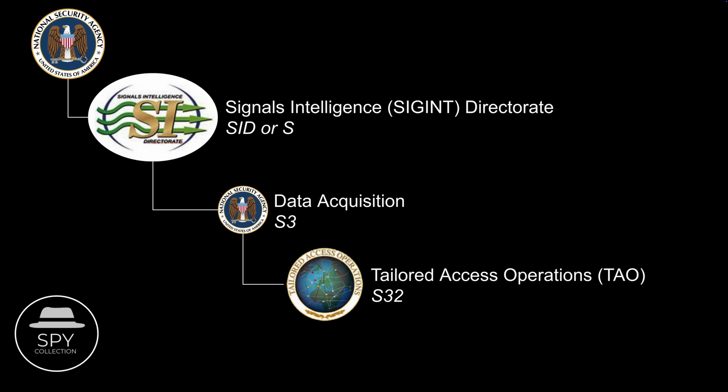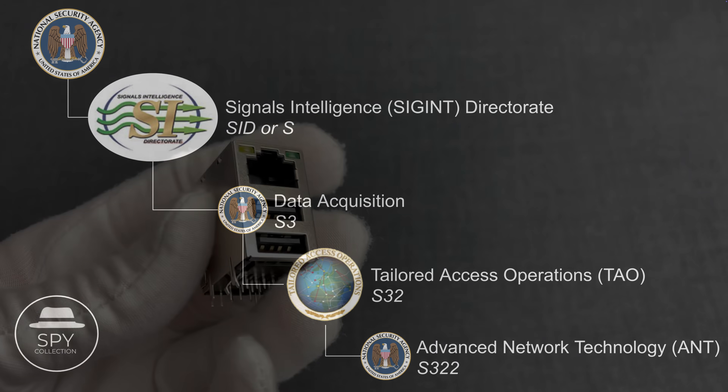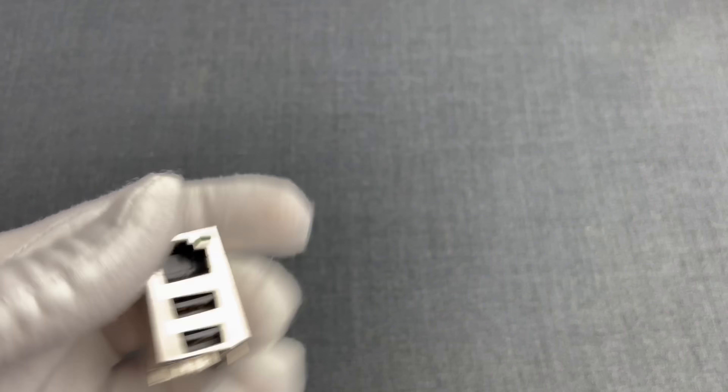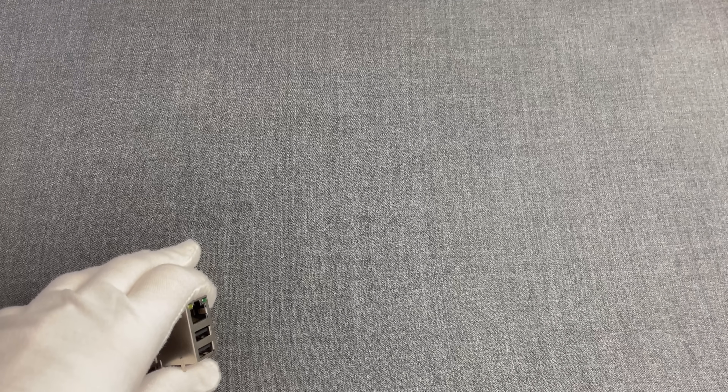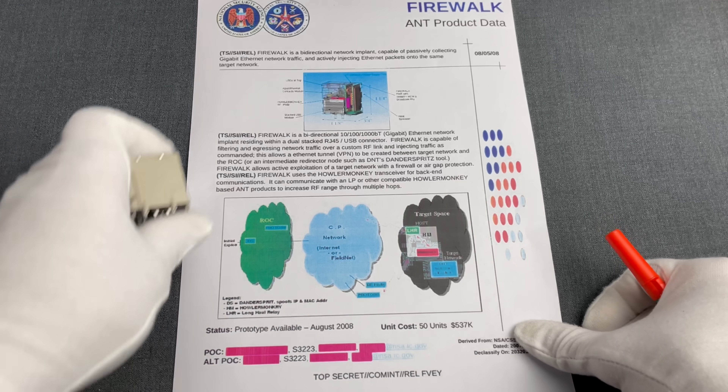Part of this TAO office was, and potentially still is, also the ANT, that is the brain behind this bug. And how we got to know that is because in 2013 a catalog of ANT's products was leaked online, unrelated to the Snowden leaks that were happening around the same time. The catalog included several capabilities that ANT was able to provide to the NSA, including this — the Firewalk.